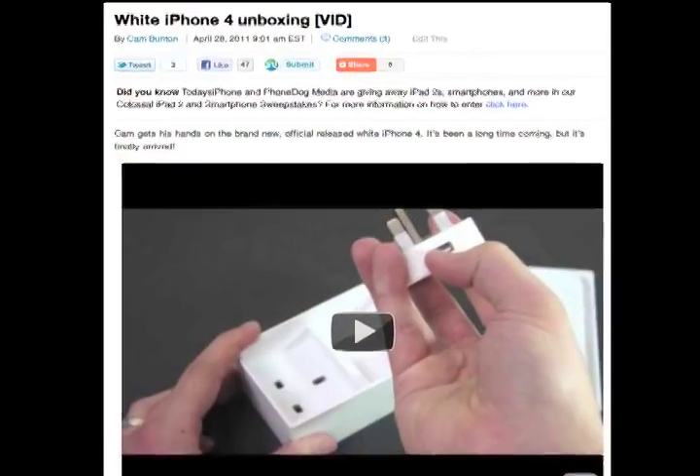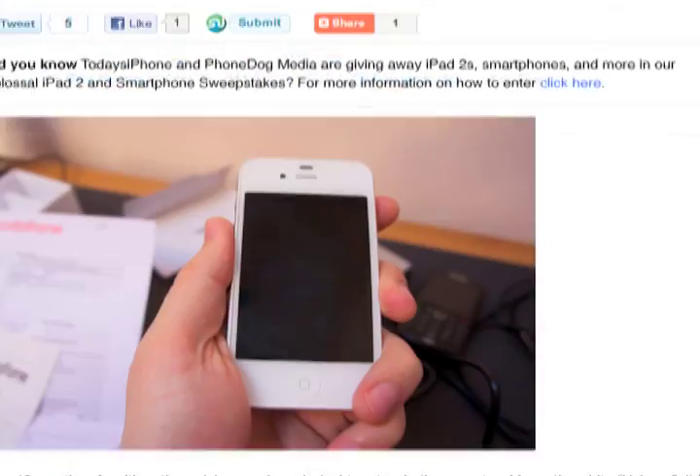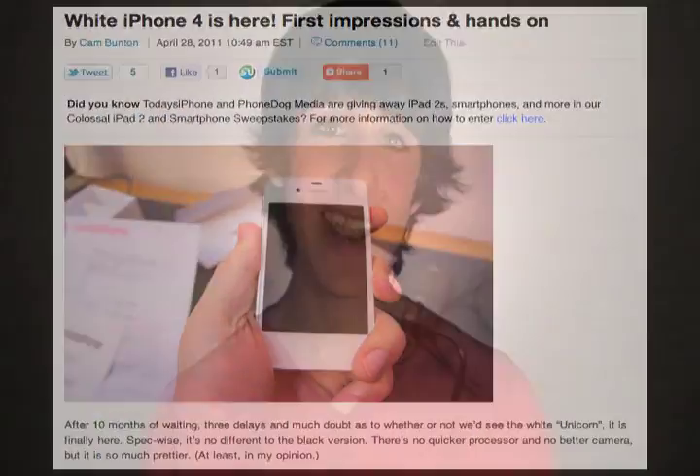So if you're one of the people who was waiting 10 months to get their hands on a white iPhone 4, you can finally go out and buy one. We have a ton of coverage on this device, including an unboxing video and a hands-on video. I gotta say that even though I wasn't very excited about the white iPhone 4, it definitely looks really nice, but it's purely an aesthetic update. There's absolutely no difference other than the color between that and the black iPhone 4, so it's really just a preference of what you want your phone to look like.